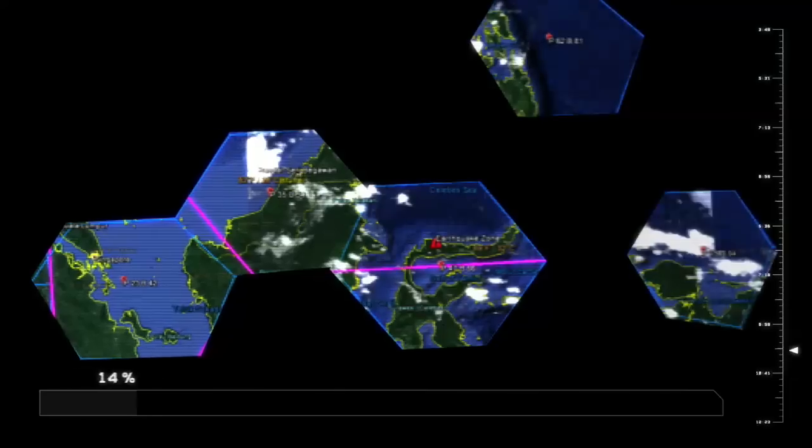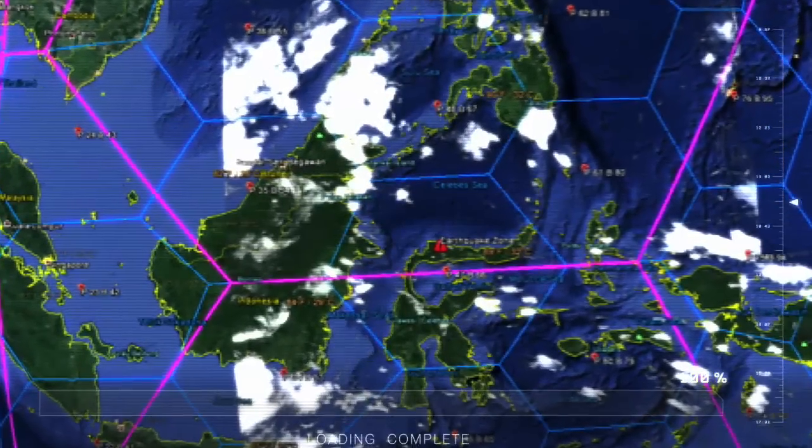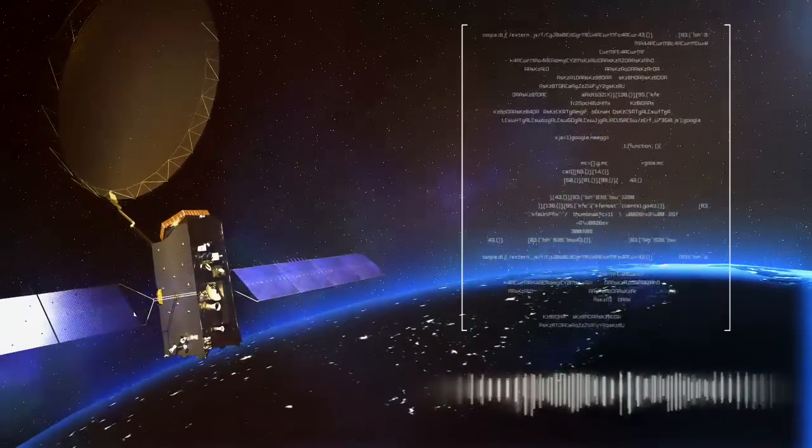Here we see a visualization of the Inmarsat 4 network and the coverage provided over the stricken zone. The BGAN i4 platform is able to dynamically allocate voice and data resources where most needed in real time.